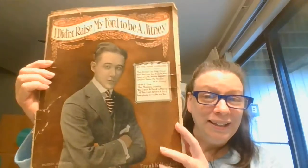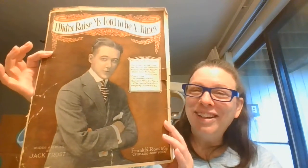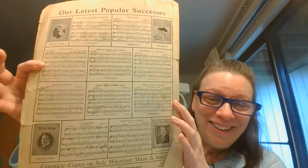And this one is a bigger one here. This goes back to 1915 — 'I Didn't Raise My Ford to Be a Jitney.' Such a funny name title for a song. And then we've got the other music on the back.